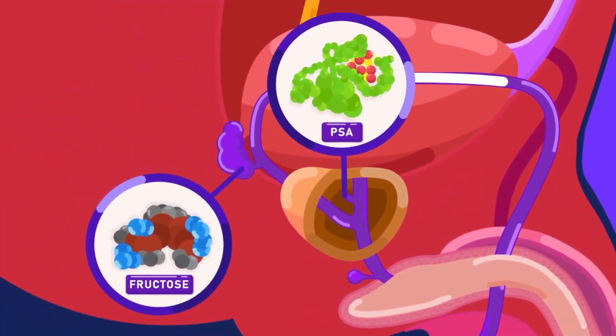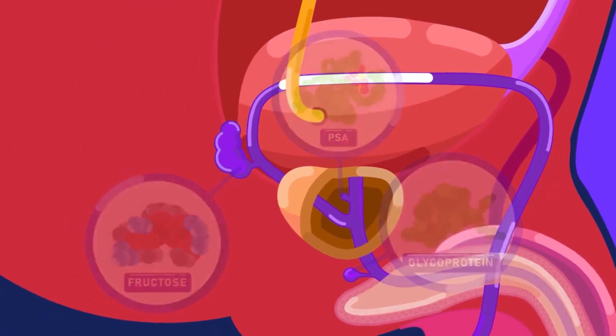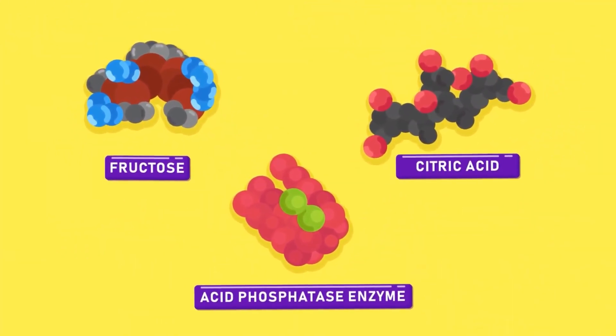The seminal vesicle, the prostate, and the Cowper's gland secrete a slippery fluid that mixes with the sperms, called seminal fluid or semen. Semen is an important fluid because it contains nutrients and enzymes which serve to nourish and protect the sperms, and activate them so that they begin to swim.